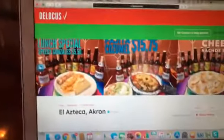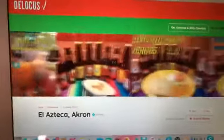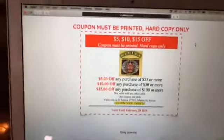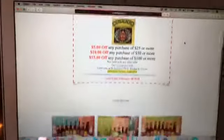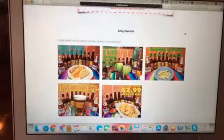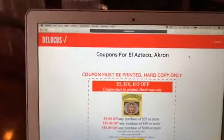Let's go over here, guys. As always, you know where to go — just head to delocas.com, find the restaurant El Azteca Akron, and you can see pictures of their meals and review the restaurant. You can also get coupons and discounts — they have very good coupons. All you have to do is print them out: five dollars off, ten dollars off, fifteen dollars off. They have daily specials every single day — drinks, meals, everything. So remember: delocas.com, El Azteca Akron.